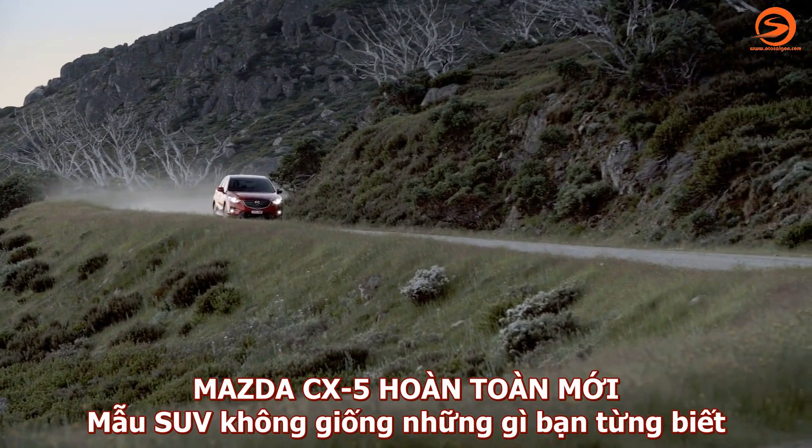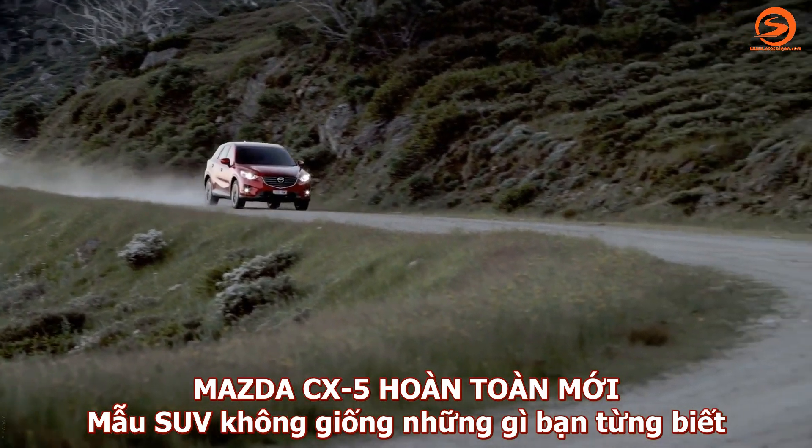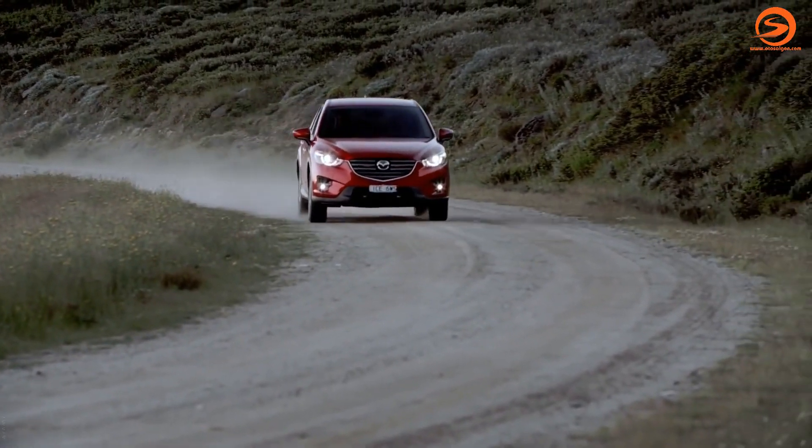The new generation Mazda CX-5. An SUV, but not as you know it.